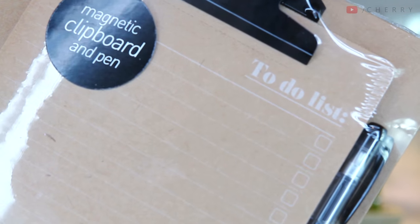Next is a clipboard which has a brown paper feel and says 'To Do List' on it with little tick boxes. I love making lists — if I want to have a really productive day I'll sit down and write out what I need to achieve. Now I don't have to draw the boxes myself because they're already on this pad. It costs £6 and has a magnet on the back so you can stick it to a fridge or filing cabinet. When you're done you just tear it off and start tomorrow's list.